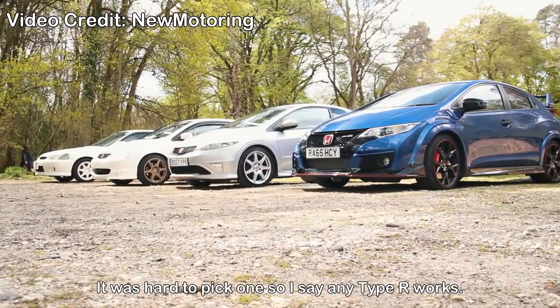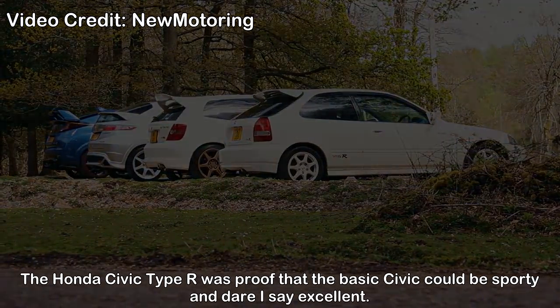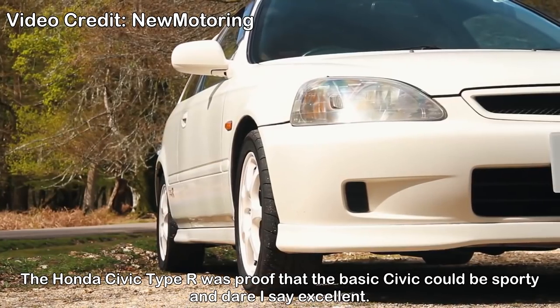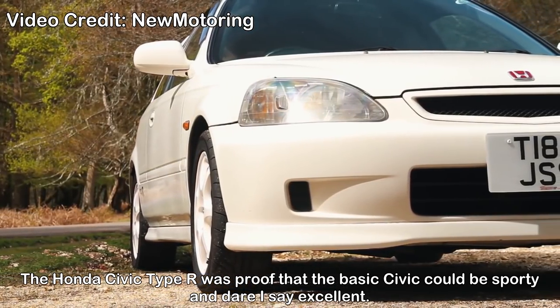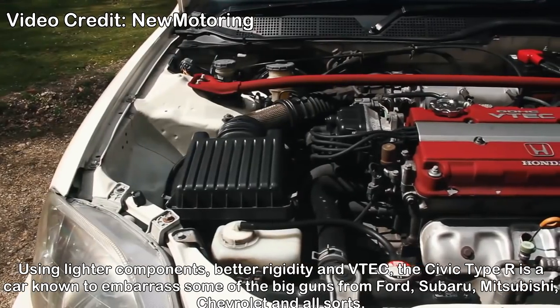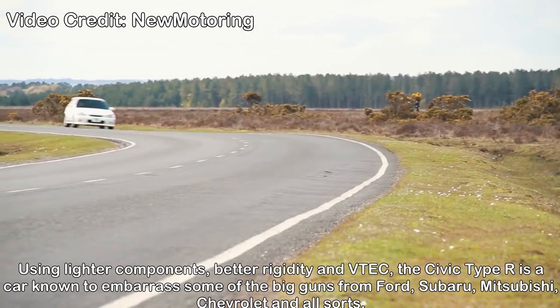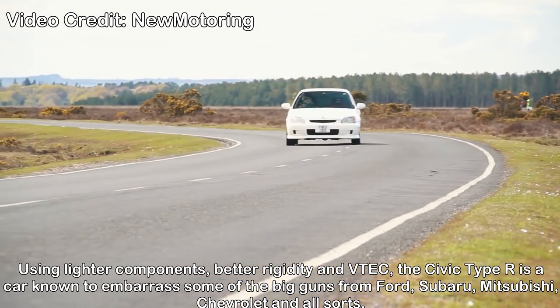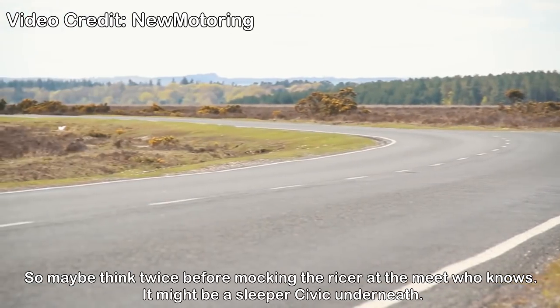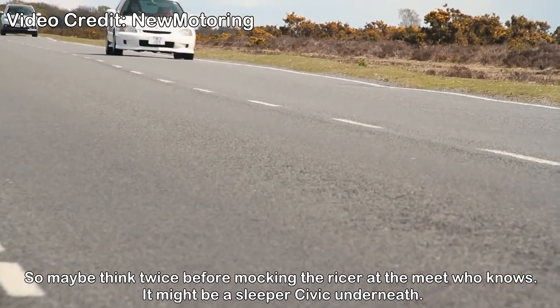Honda Civic Type R — it was hard to pick one, so I say any Type R works. The Honda Civic Type R was proof that the basic Civic could be sporty and, dare I say, excellent. Using lighter components, better rigidity, and VTEC, the Civic Type R is a car known to embarrass some of the big guns from Ford, Subaru, Mitsubishi, Chevrolet, and all sorts. So maybe you should think twice before underestimating one — who knows, there might be a sleeper underneath.